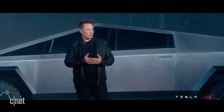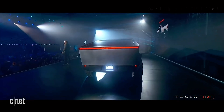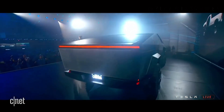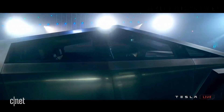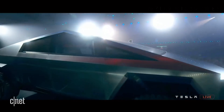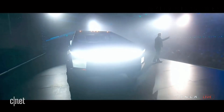How does the Cybertruck fit into the broader automotive industry? We'll ponder its potential impact on the future of electric vehicles and how it challenges conventional truck design. The Cybertruck isn't just a new vehicle — it's a catalyst for change in an industry on the brink of an electric revolution.